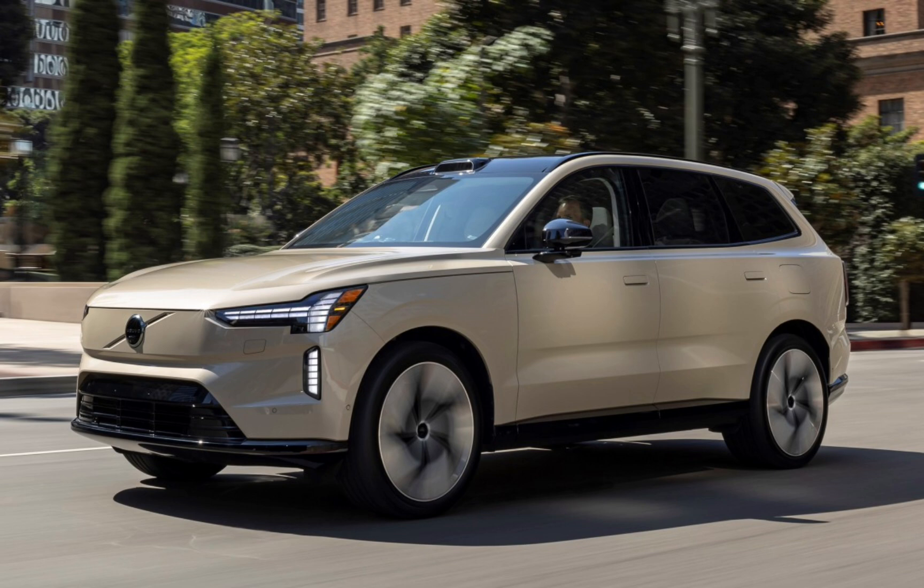The EX90 is the start of a new era for Volvo cars, and it begins now. The Volvo EX90 embodies our future as a fully electric car maker, with cars that continuously get better over time with Core computing and software updates. It's a testament to our global engineering capabilities and reaffirms our position as a leader in the ongoing technology shift in the car industry.